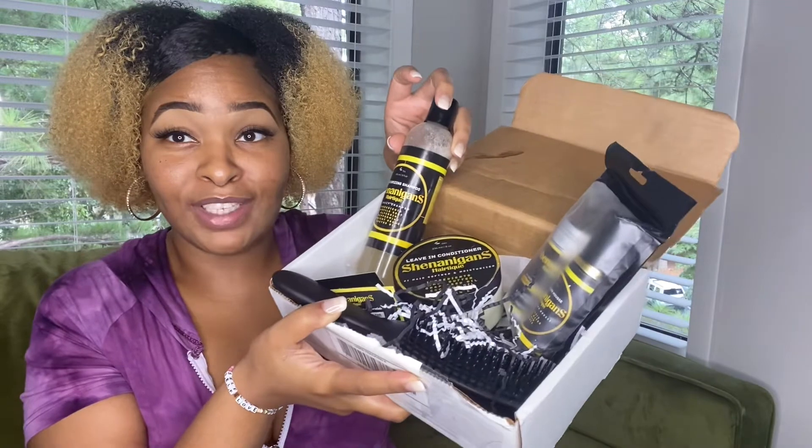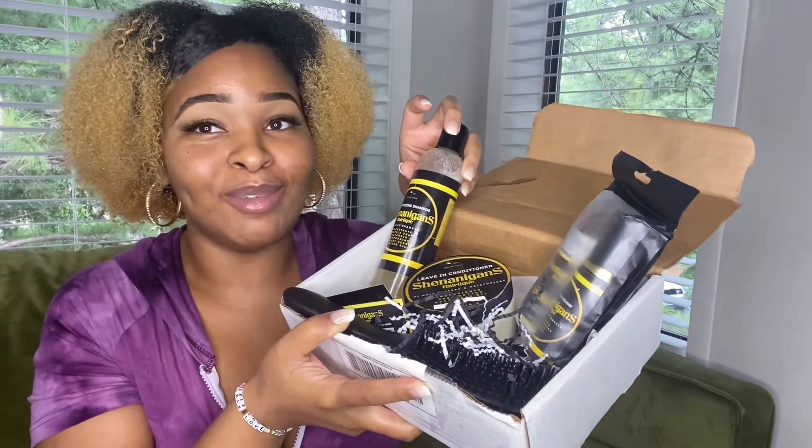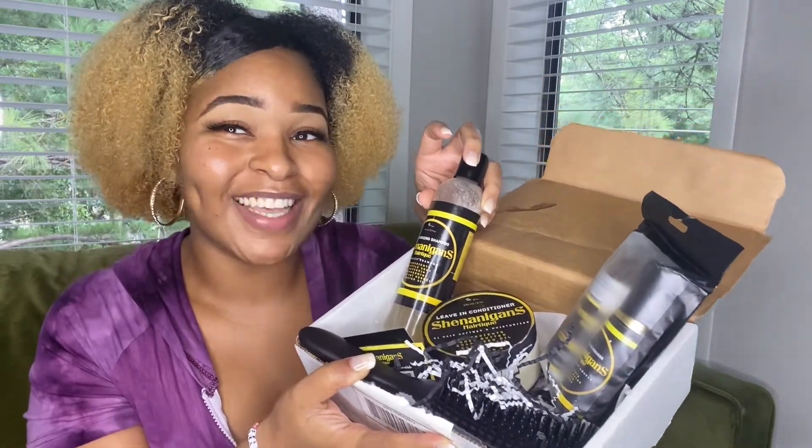I'm going to show you guys the packaging before I start breaking down the contents. It's so cute. Here is the packaging. It is so cute. I'm so excited about my first collaboration.